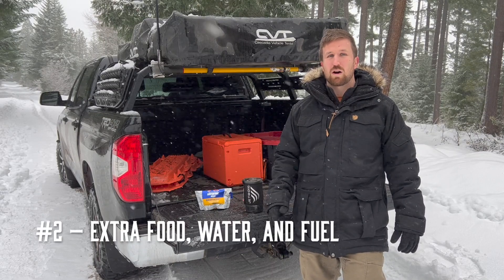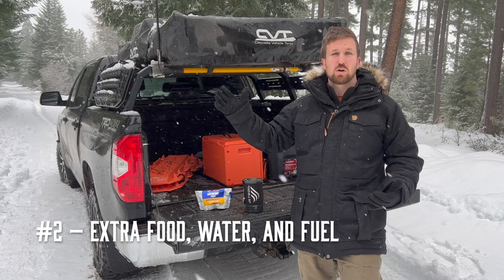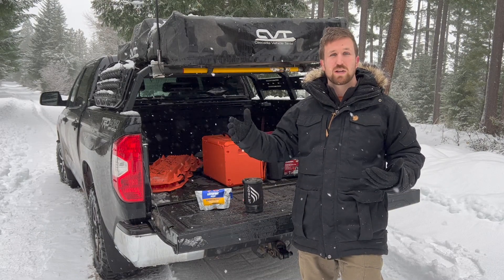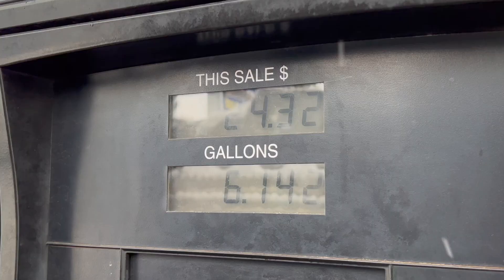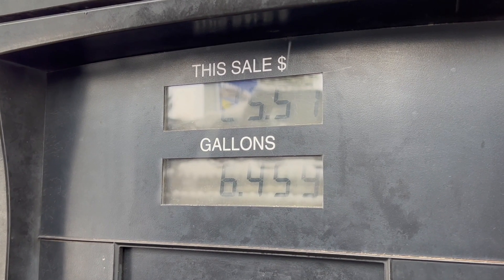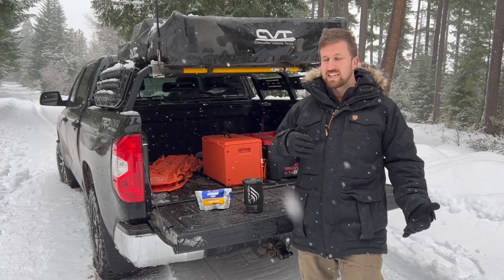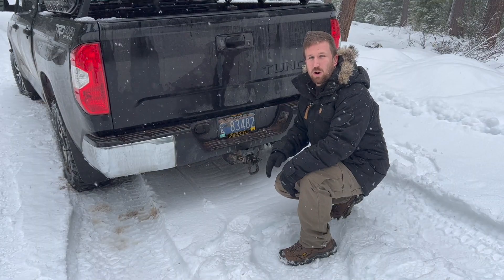Next up on our list is extra food, water, and fuel. You always have to think about the fact that when you're out in the snow you're going to get hungrier, and sometimes you can get dehydrated without knowing it. With your vehicle, you're going to use more gas when off-roading like this, and you always want that extra supply of gas in case you get stuck and need to run the heater at night.